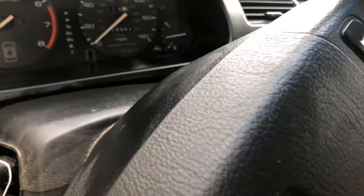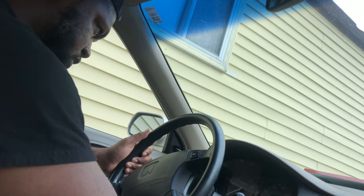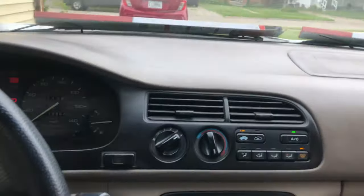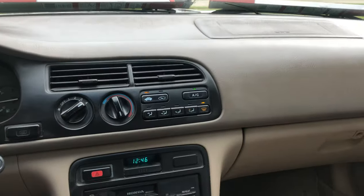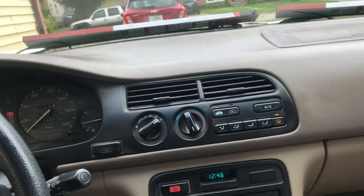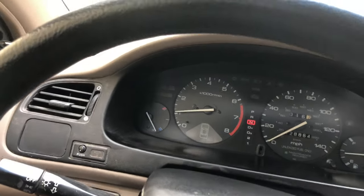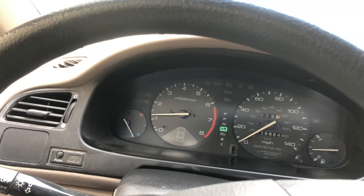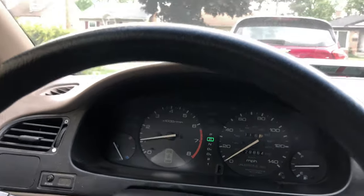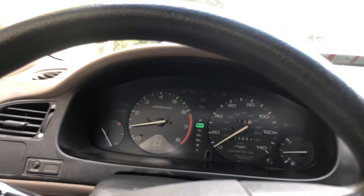Let me start this bad baby up. All right. It's hot as hell, so I definitely turned the AC on. AC still works on this car — once again, it's a 1997. Park, reverse, neutral, drive — still drives. Still good.